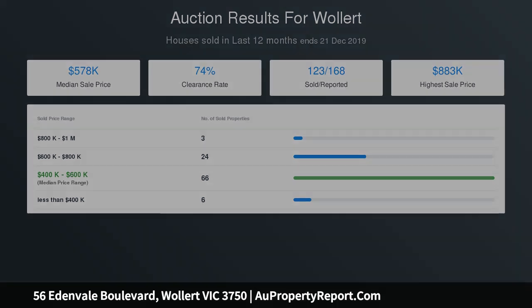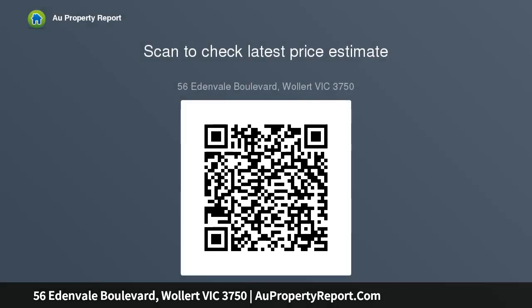Stunning gourmet kitchen offers plenty of bench and cupboard space, includes a large walk-in pantry, top of the range 900mm cooktops, and an extra large waterfall bench top with breakfast bar and dishwasher.